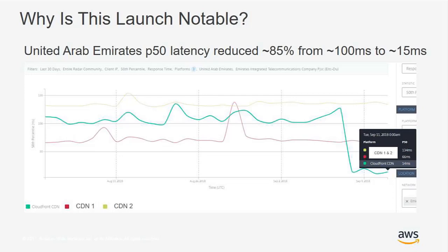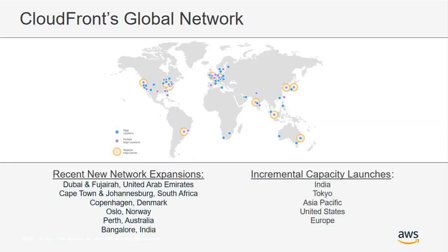At its base, more responsive web pages or mobile applications are always better for viewer satisfaction and a higher likelihood to return for future engagement. In addition to the launches within the UAE, we've been busy around the world. One of the best things about CloudFront is that it is a living and growing global network.